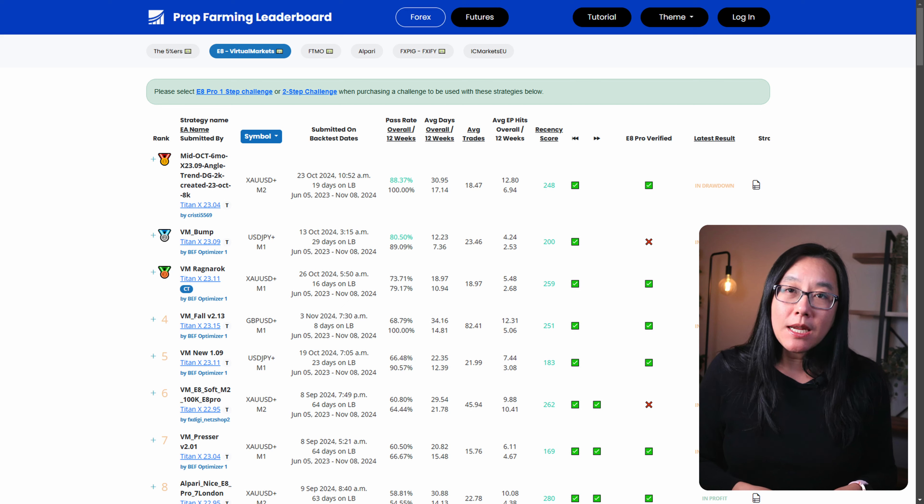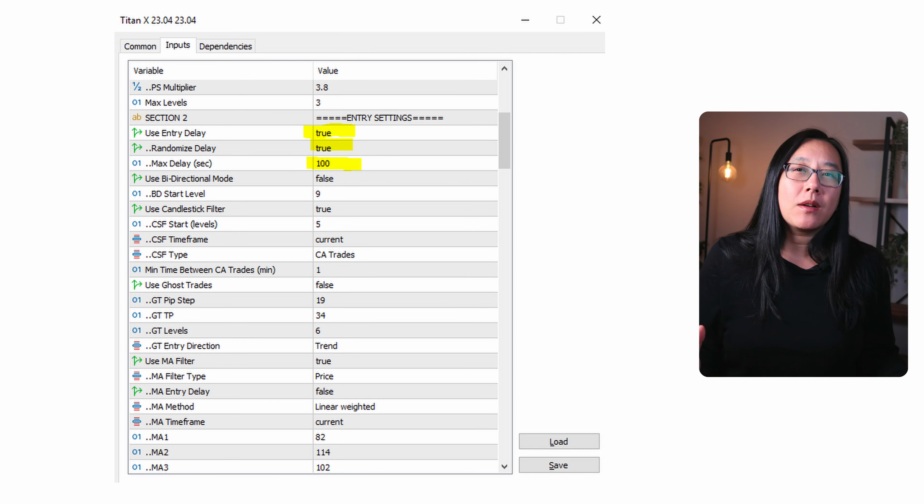There are a lot of fields in this robot, but I am very lazy so I don't make up my own strategies — I get them directly from the leaderboard provided by Blue Edge Financial. For this strategy I used VM Panzer strategy, which is no longer at the top of the performing strategies but it was at the time. I just grab a strategy from the leaderboard and the rest is done by Titan X. Because it is a dedicated prop firm robot, there are fields that randomize my delay so my trades are unique and different to other people trading, even if they use the exact same strategy.